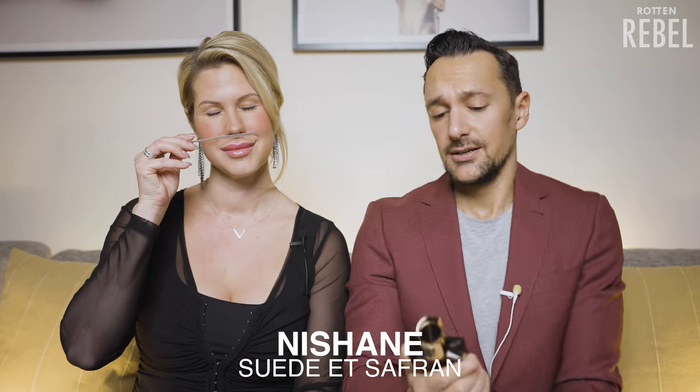Next up we have one of my latest additions to my collection — this is Nishane Suede et Saffron. This is a sweet and fresh leather fragrance and I think it's wonderful. This one is amazing — such a well-done leather fragrance, high quality, smells amazing. But it does remind me a bit of Tuscan Leather, which we'll get to. Did Nishane copy Tom Ford or did Tom Ford copy Nishane? I don't know.